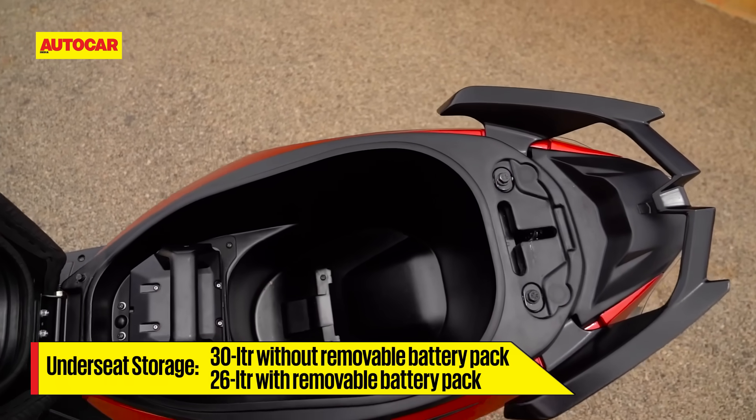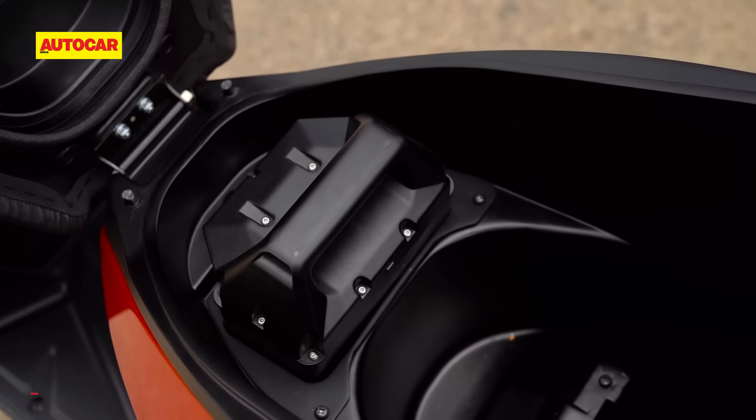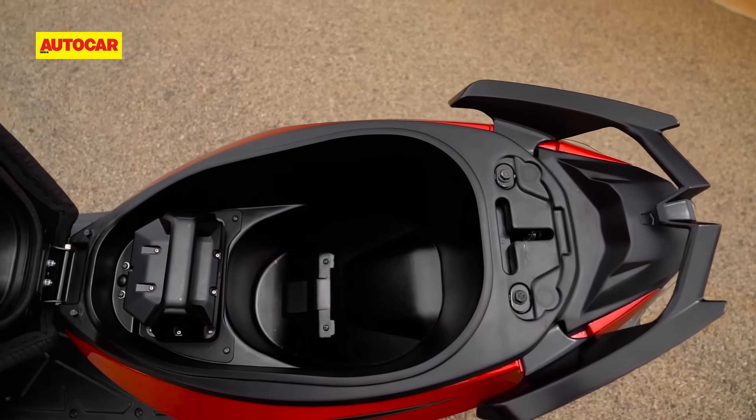As for what's under that seat, the storage space isn't segment-leading, but it is quite good nonetheless. The company's portable charger design isn't complete yet, so we can't show you how much space it will occupy in there.